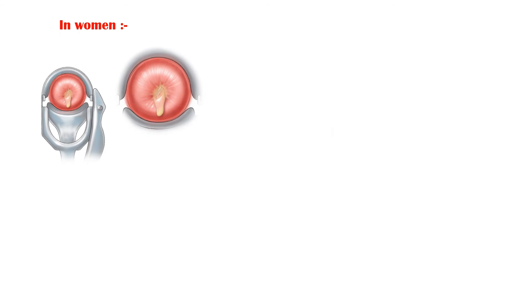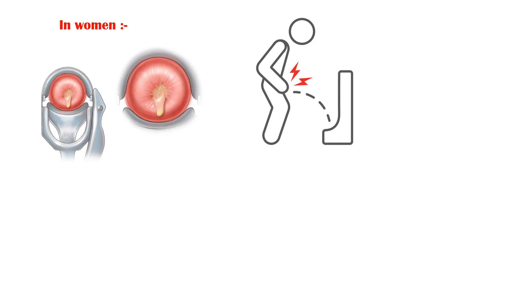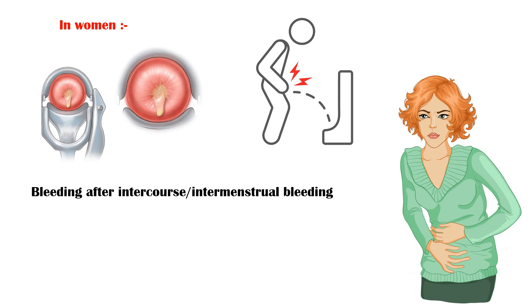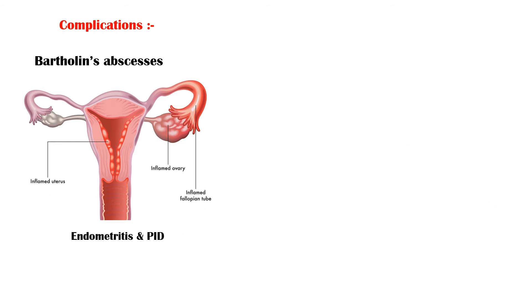In women, symptoms may include increased vaginal discharge, painful urination, bleeding after intercourse or intermenstrual bleeding, and lower abdominal pain. Complications include Bartholin's abscesses and ascending infection into the uterus and fallopian tubes, causing endometritis and pelvic inflammatory disease.